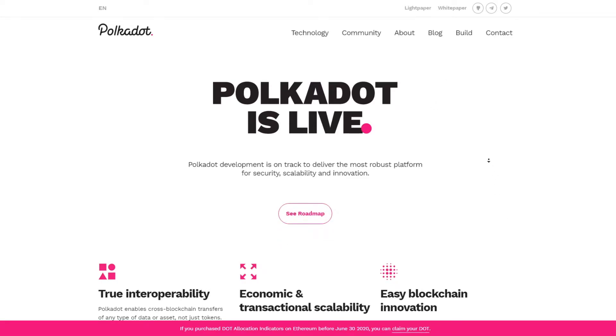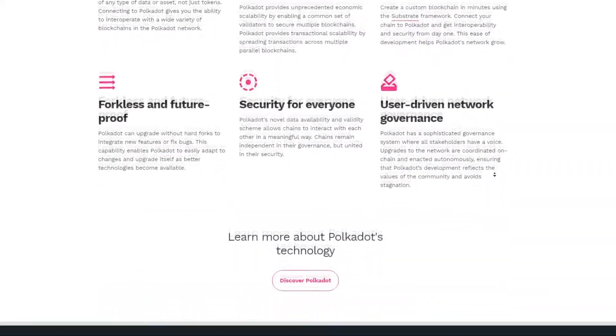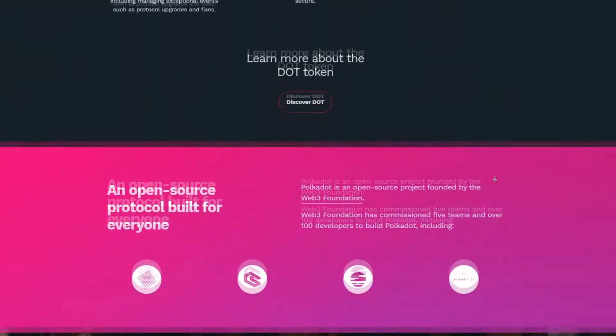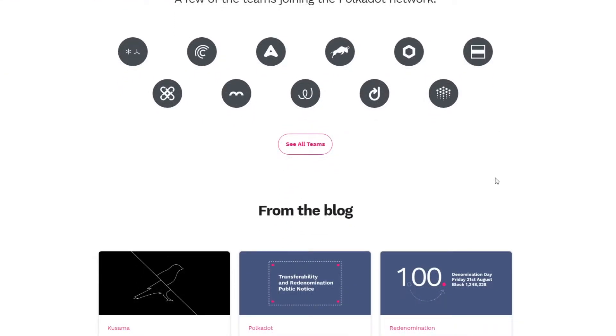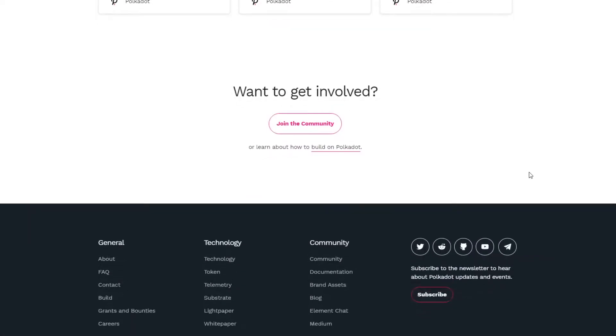Now, Polkadot is on track to deliver the most robust platform for security, scalability and innovation. They offer true interoperability, economic and transactional scalability, easy blockchain innovation, and forkless and future-proof design. Of course, I'm reading this from their website, but you can trust that Polkadot is here to stay for long.